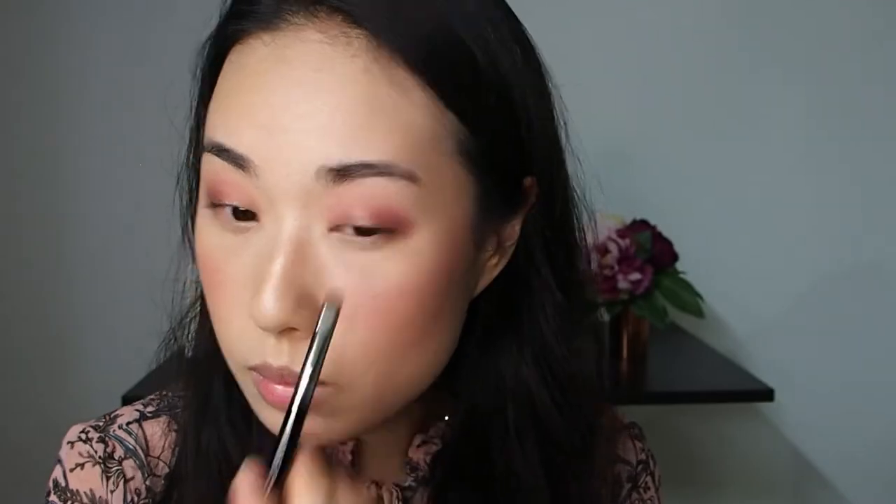Blend nicely with the brush you used to apply the first shade without adding any more product. I'm taking the Crave and placing it at the centre of my eyelids only. Lastly, I'm taking the Bare shade to brighten and subtly highlight the inner corners, and brushing it lightly under the eyebrows to clean up the brow line.